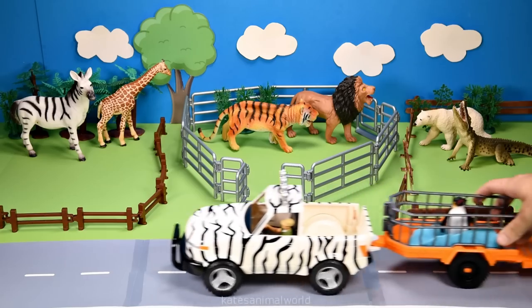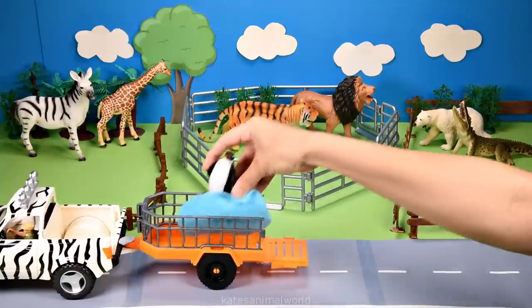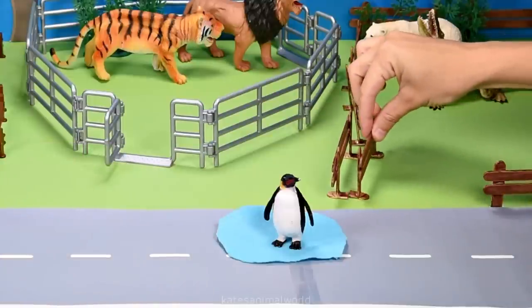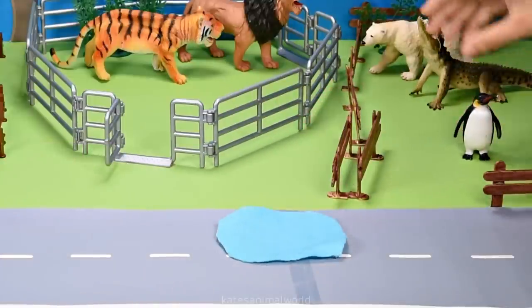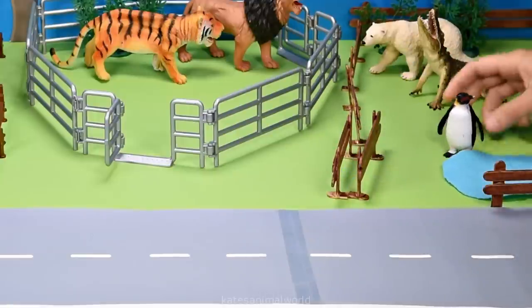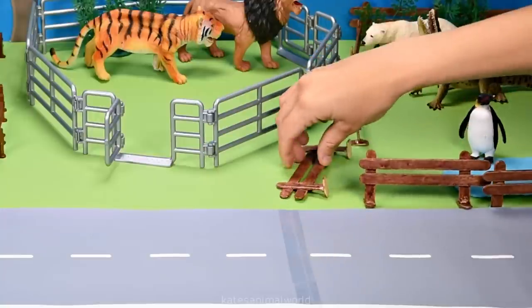All the cars here. Who's in the back? It's a penguin. Did you know that emperor penguins are the tallest and heaviest penguins in the world? Let's pop the water inside this enclosure. Don't forget to close the gate.